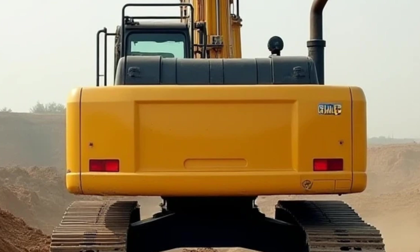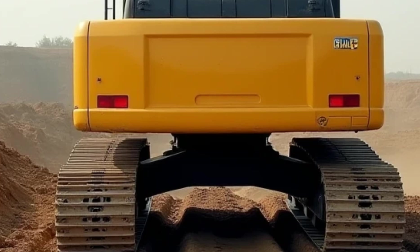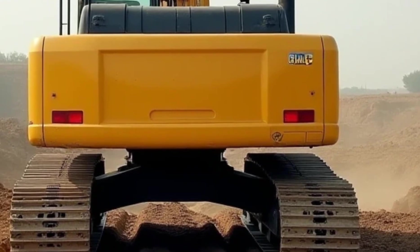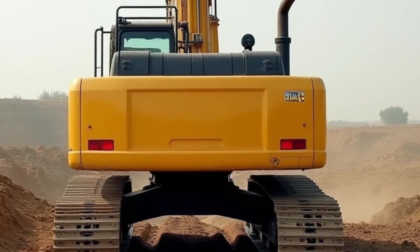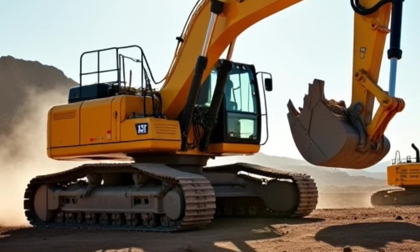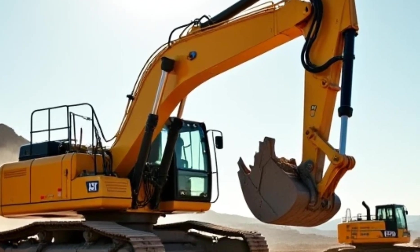Now, let's talk about attachments. A standard excavator bucket is great for digging, but in 2025, versatility is key. Quick-coupler systems allow operators to switch between attachments in seconds. Need to break through concrete? Attach a hydraulic breaker. Moving heavy debris? A grapple attachment gets the job done. With the right tools, a single excavator can handle multiple tasks, making it an essential machine for any job site.